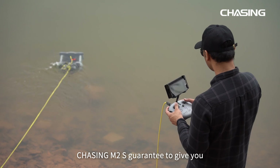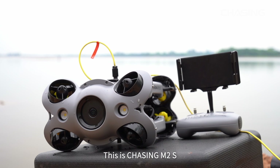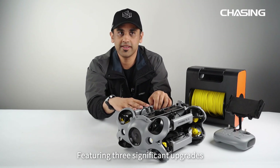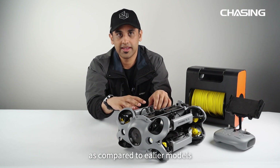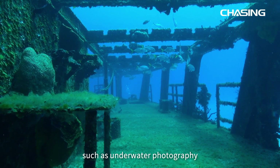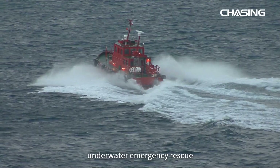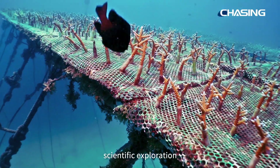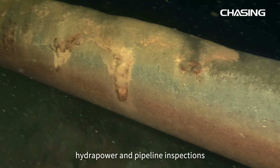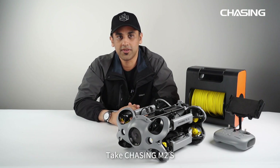Chasing M2S is guaranteed to give you an unmatched underwater exploration experience. This is Chasing M2S — a groundbreaking industrial-grade underwater robot featuring three significant upgrades compared to earlier models. It can be widely used in various industries such as underwater photography, hull and dock inspection, fishery and aquaculture monitoring, underwater emergency rescue, scientific explorations, water conservancy, hydropower, and pipeline inspections — providing efficient solutions for underwater observation tasks. Take Chasing M2S. Explore the unexplored.